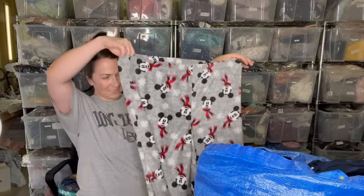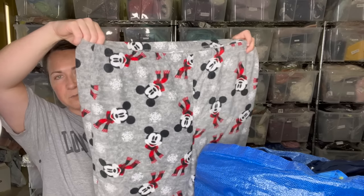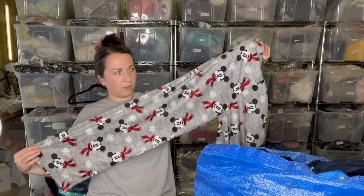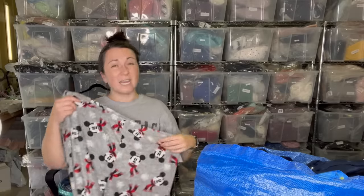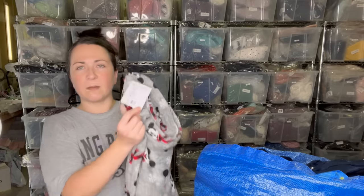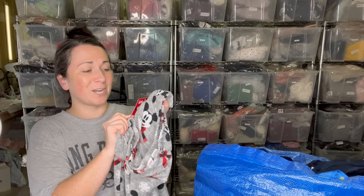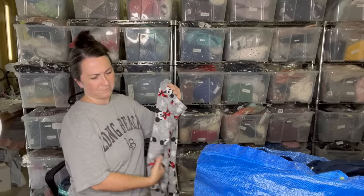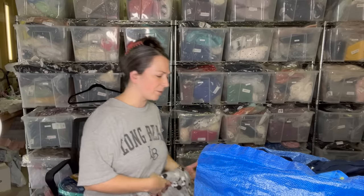I thought about keeping these for myself, but maybe I'll sell them. They're a size 1X women's Disney fleece pajama bottoms. The tag says 'family pajama pant family sleep' — I'm not sure why 'family' is in the name, like is your whole family wearing them? Feels weird. Whatever.